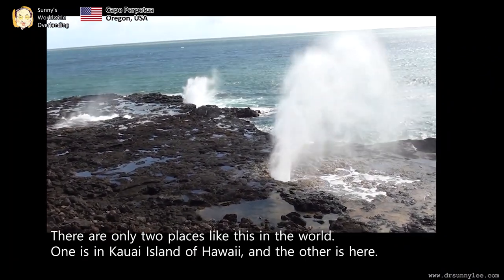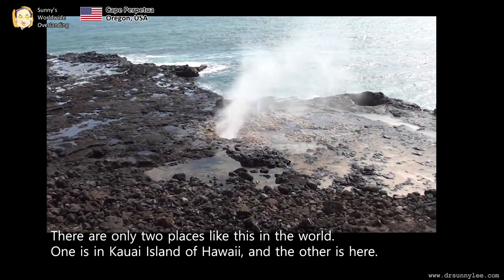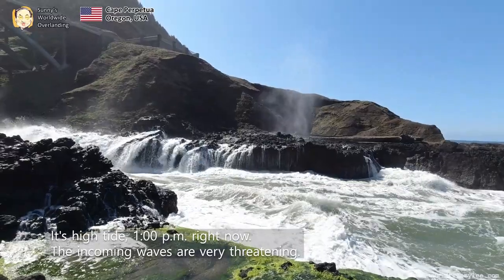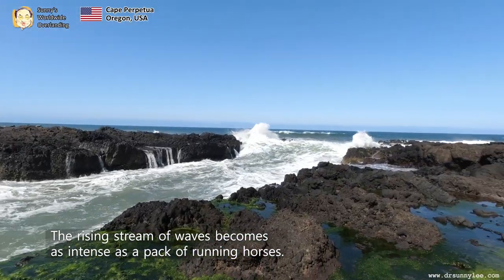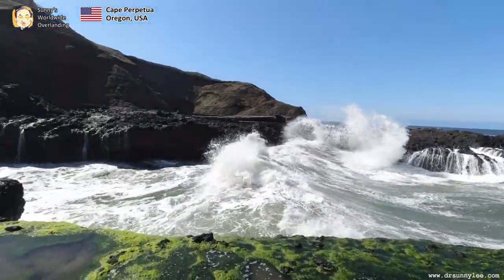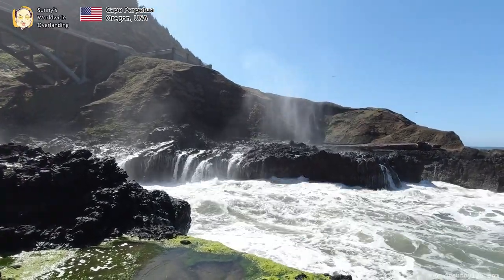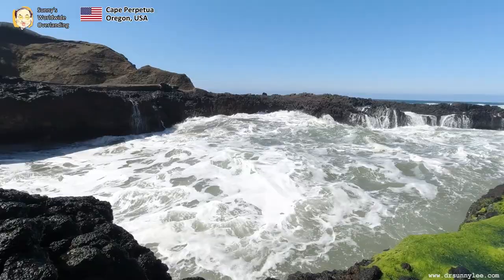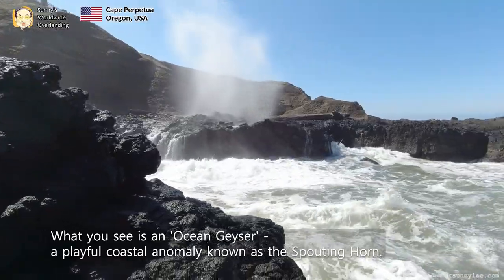There are only two places like this in the world. One is on Kauai Island in Hawaii, and the other is here. It's high tide at 1 o'clock p.m. right now. The incoming waves are very dramatic. The rising stream of waves becomes as intense as a pack of running horses. What you see is an ocean geyser — a powerful natural phenomenon known as the spouting horns.